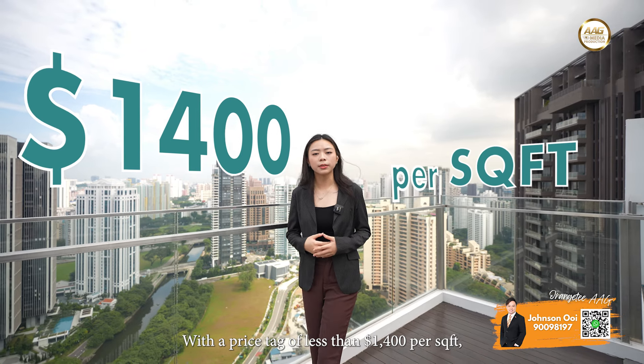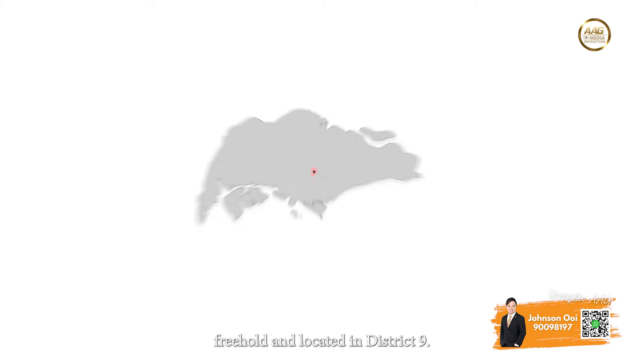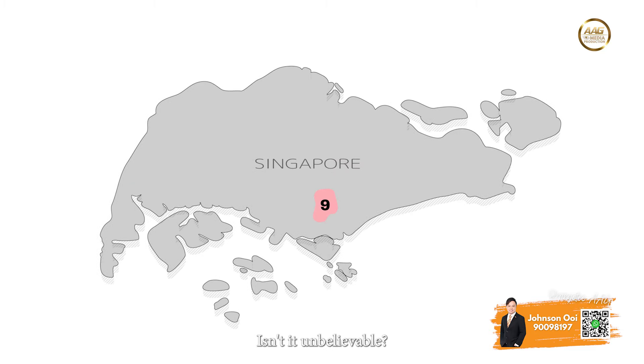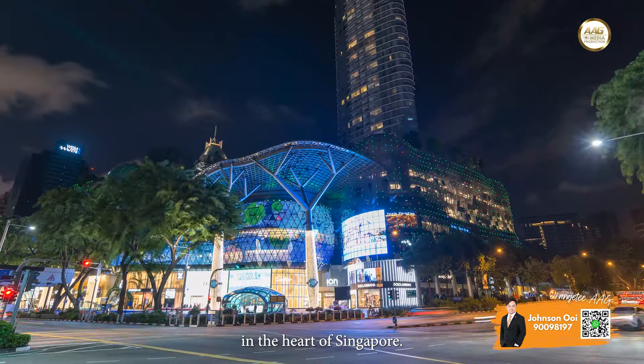With a price tag of less than $1,400 per square foot, freehold and located in District 9 — isn't it unbelievable? Welcome to Starlight Suite Penthouse, where luxury meets convenience in the heart of Singapore.